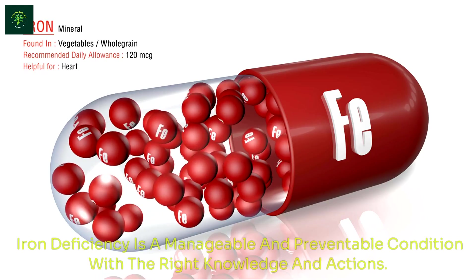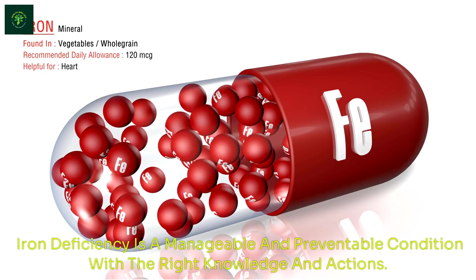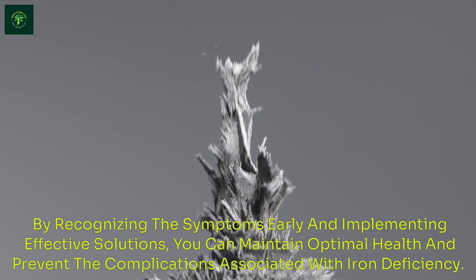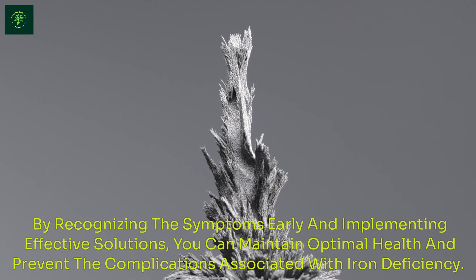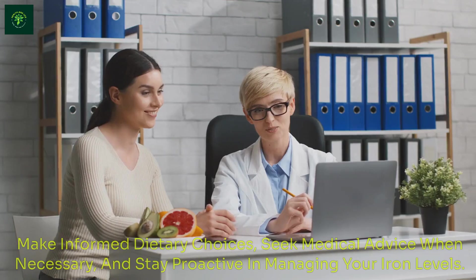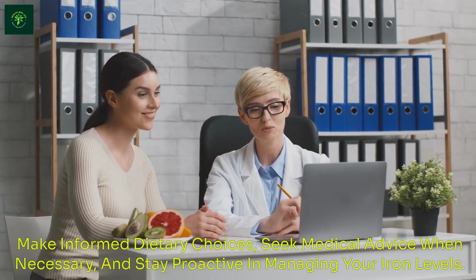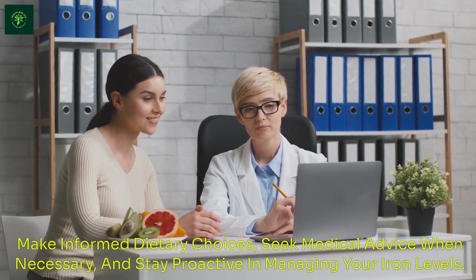Iron deficiency is a manageable and preventable condition with the right knowledge and actions. By recognizing the symptoms early and implementing effective solutions, you can maintain optimal health and prevent the complications associated with iron deficiency. Make informed dietary choices, seek medical advice when necessary, and stay proactive in managing your iron levels.